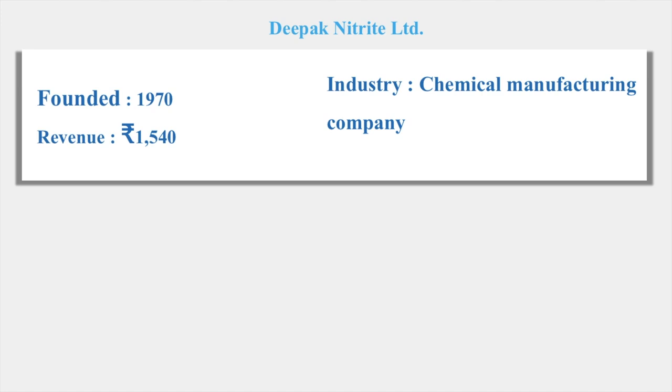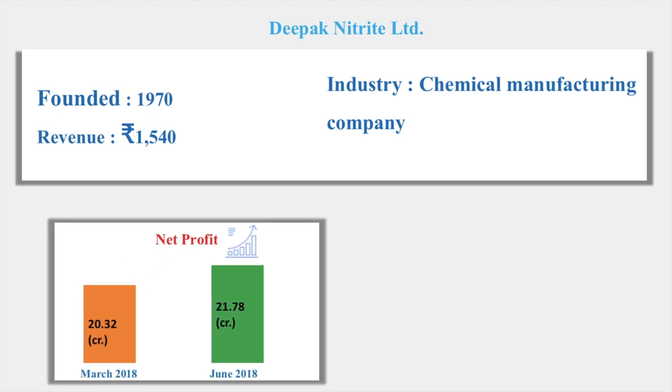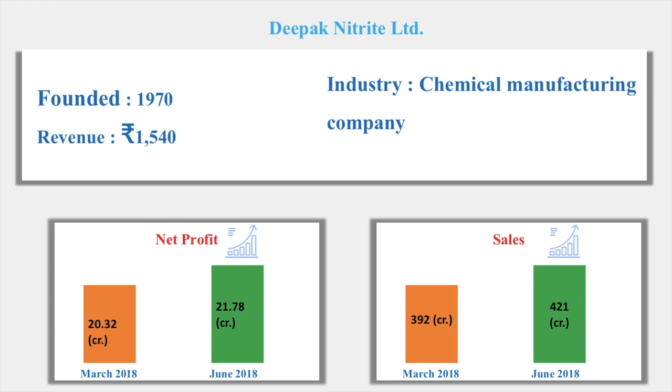Deepak Nitrate was founded in 1970 and its revenue is 1,540 crores. It is a chemical manufacturing company. The net profit for the March 2018 quarter was 20%, whereas in June 2018 it has gone up to 21.78 crores. As the net profit increases, sales have also increased — as of March 2018 sales were 392 crores, whereas in June 2018 it is 421 crores.